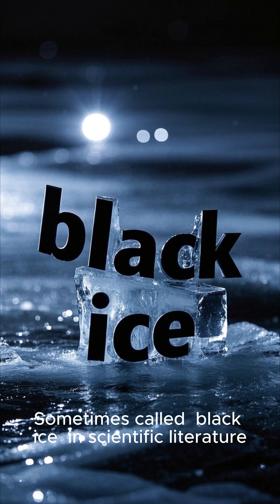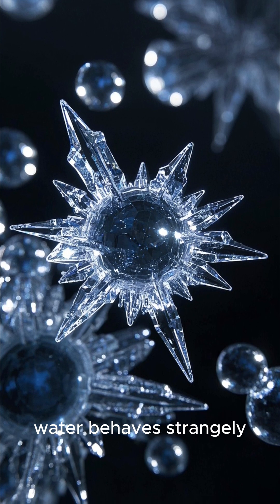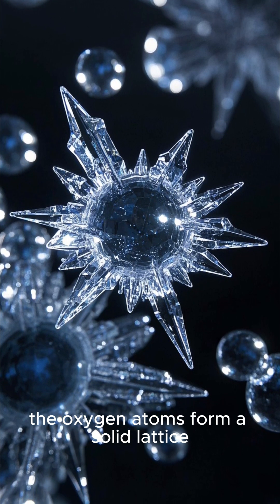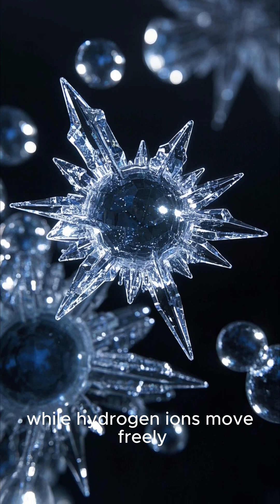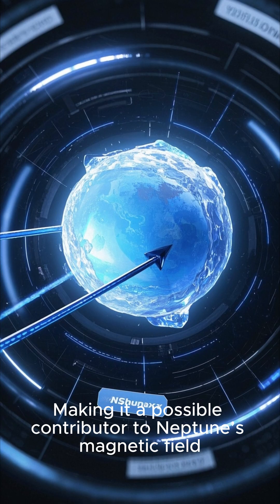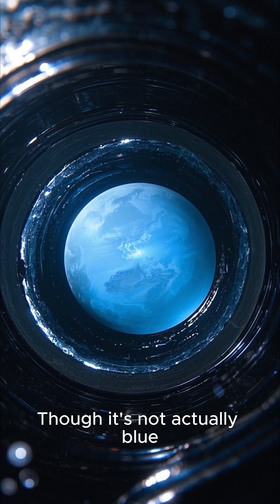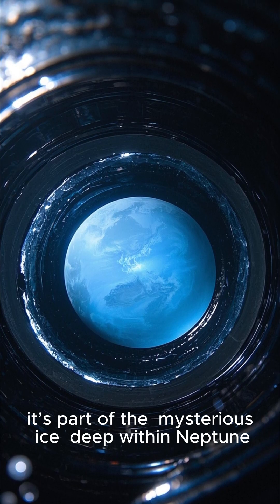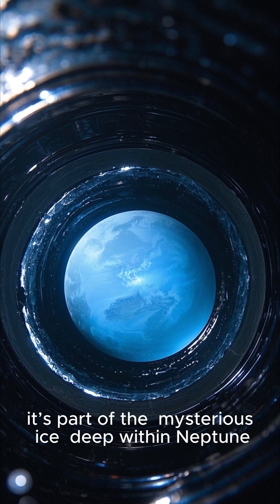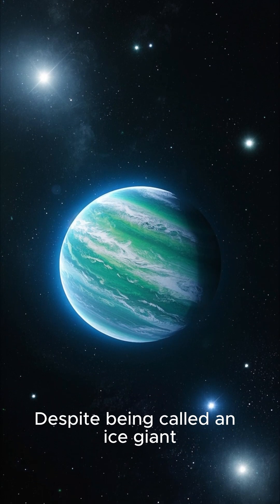Superionic ice, sometimes called black ice in scientific literature, forms under extreme pressures where water behaves strangely. The oxygen atoms form a solid lattice while hydrogen ions move freely. It conducts electricity like a metal, making it a possible contributor to Neptune's magnetic field, though it's not actually blue — it's part of the mysterious ice deep within Neptune.